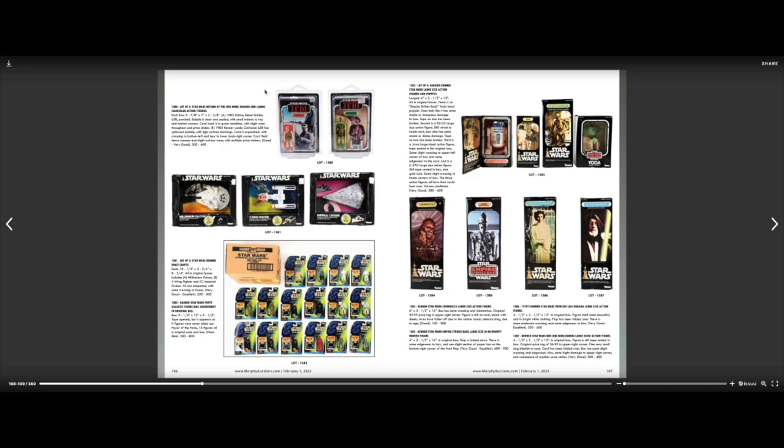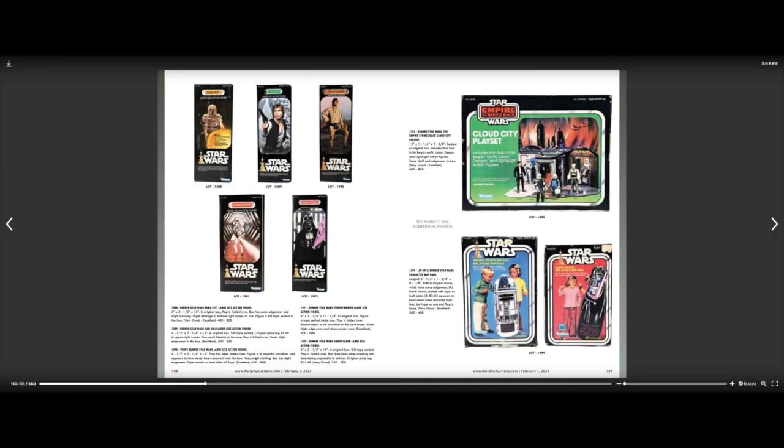You've got Power of the Force figures on the bottom left. Those came out kind of when the Star Wars sequels were out and they re-released these figures in new packaging for the new generation — figures related to the old movies, not the sequels. The sequels had their own toys and figures, which were never really valuable and still aren't, I don't think.